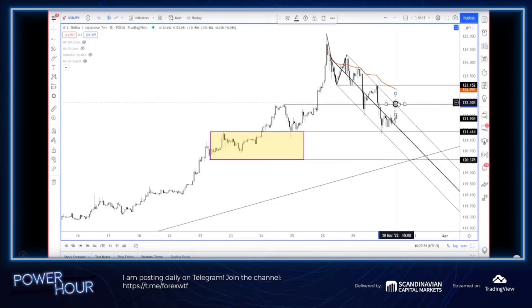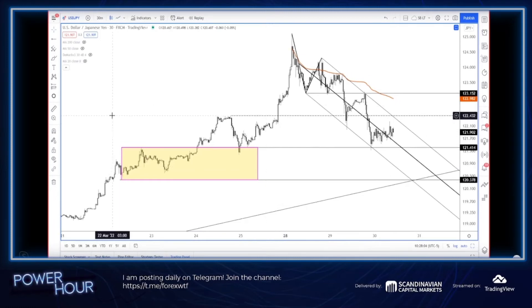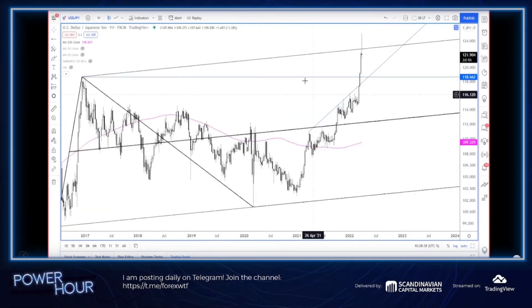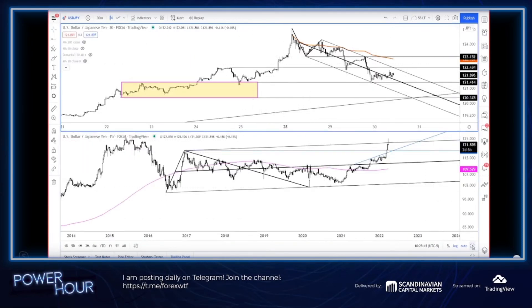I've been throwing these charts up on Twitter the last couple of days and really it's been a pretty simple trade. You always hear don't try to call the turn, I get it — but when you had Dollar/Yen go to 125 and change on a Monday and you look across the chart, this looks like a pretty big level for resistance.